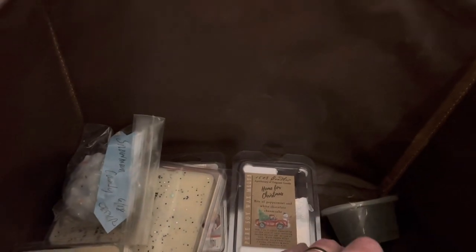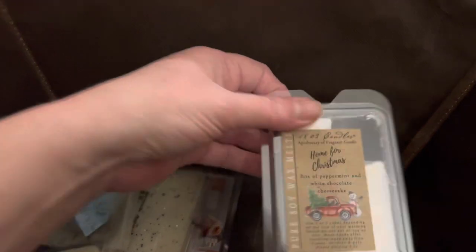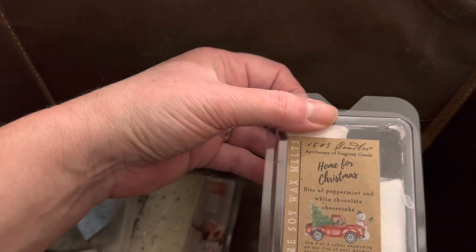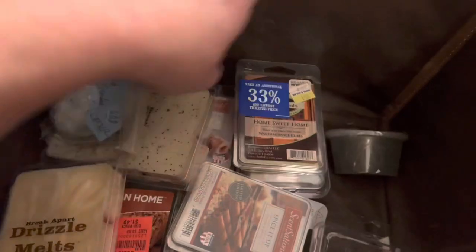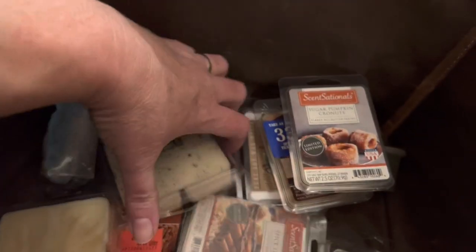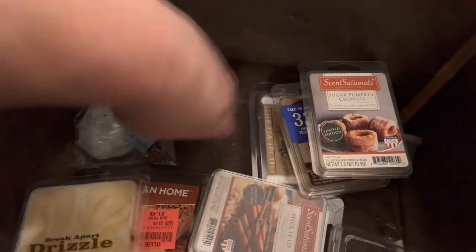That's a pineapple white chocolate — bits of peppermint and white chocolate cheesecake. That's how much I kind of despise that wax, it's just not my liking. Pumpkin cronuts. Birthday cake — I think that would go good with the strawberry pound cake. We'll put that in.